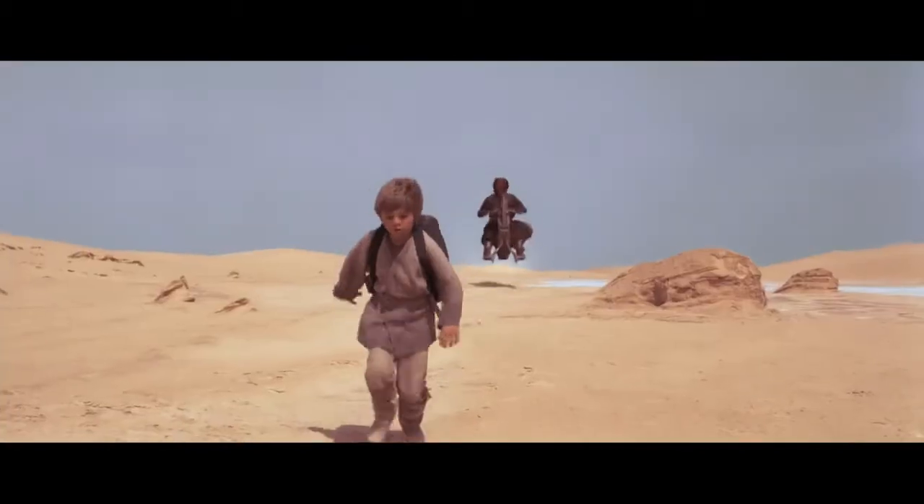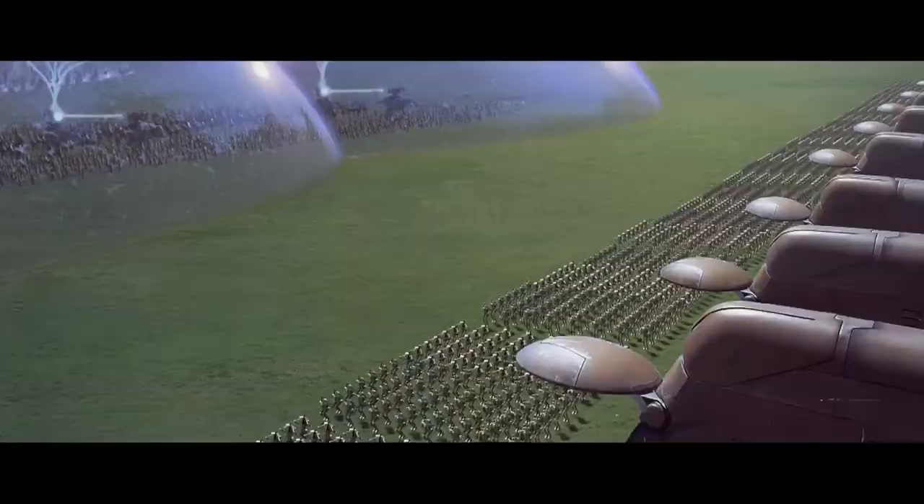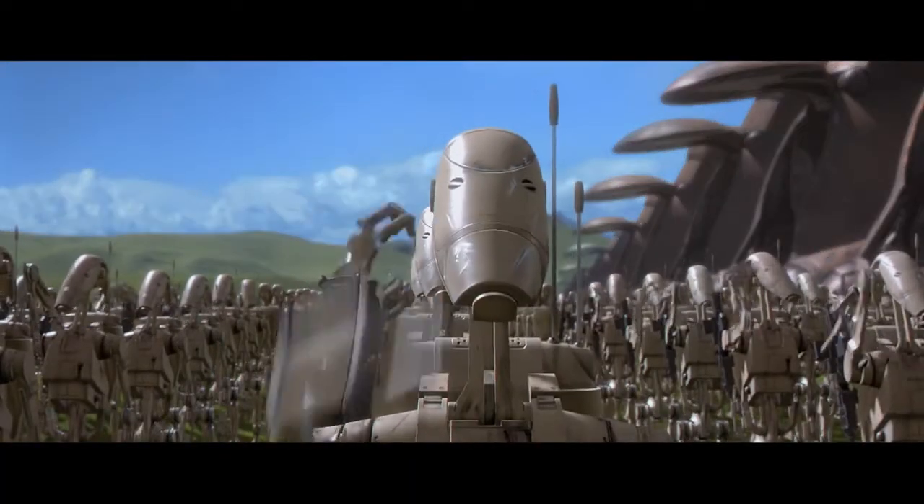Anakin, drop! Go! So the amount of depth that you get in a particular shot is related to what's the closest object versus what's the farthest object, and that's your dynamic range of depth.